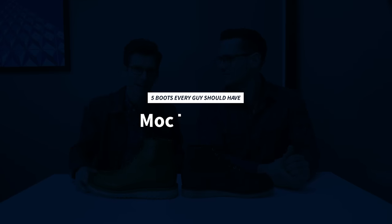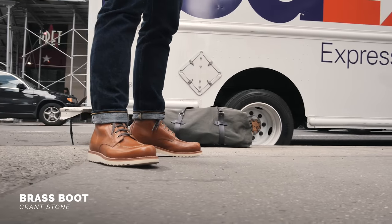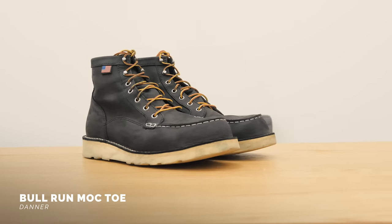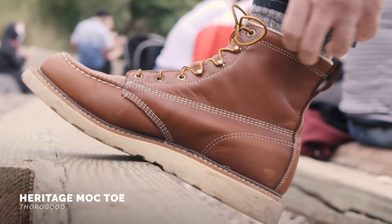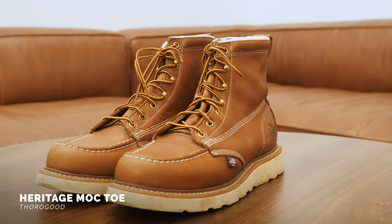The second boot every guy should get is a good mock toe. These boots are hard to dress up, but you don't have to worry about them going with jeans and a t-shirt — wearing a mock toe is a great way to elevate a casual outfit. Mock toe is short for moccasin toe, modeled after traditional Native American footwear with a U-shaped stitching design around the toe box. Mock toe boots are more often than not made with a wedge sole — a spongy white sole often made from crepe rubber, typically flat so the heel can't catch on stuff on a job site.